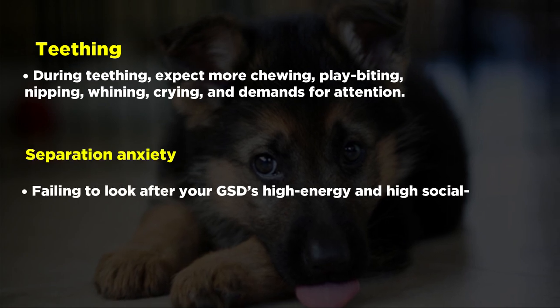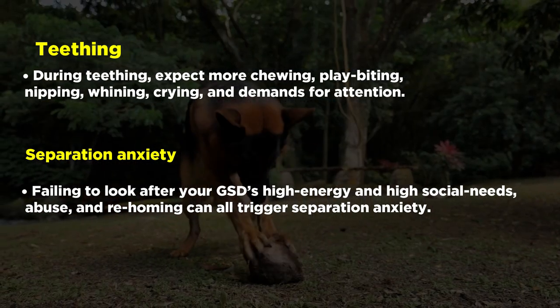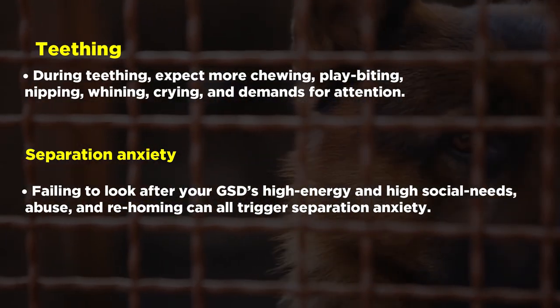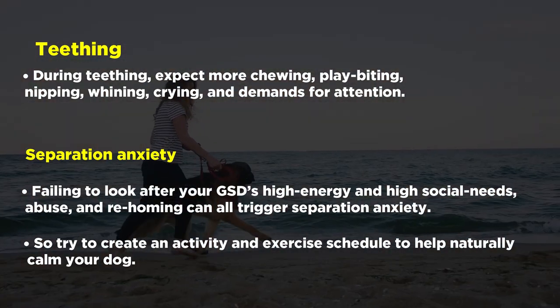Failing to look after your GSD's high energy and high social needs, abuse, and rehoming can all trigger separation anxiety. So try to create an activity and exercise schedule to help naturally calm your dog.